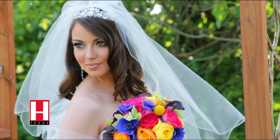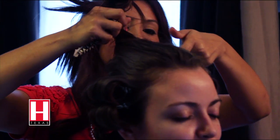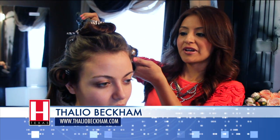Your face will be center stage all day during your wedding, and that is why your makeup has to be perfect. Today we called on Talio Beckham makeup artistry. Today we are going for a soft romantic look.